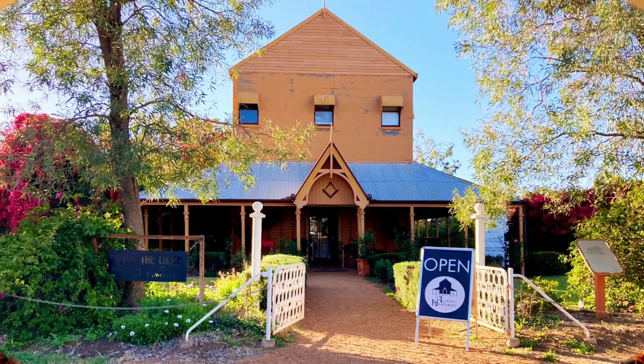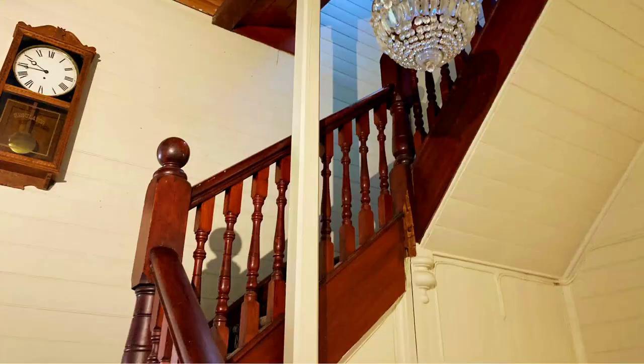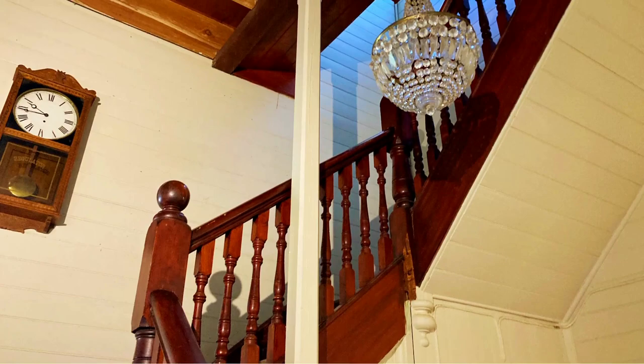The Lodge on Hawthorne is a beautiful heritage-listed building with a cafe, antique and gift shop. We enjoyed our coffee and cake and a wander around the lovely gardens.